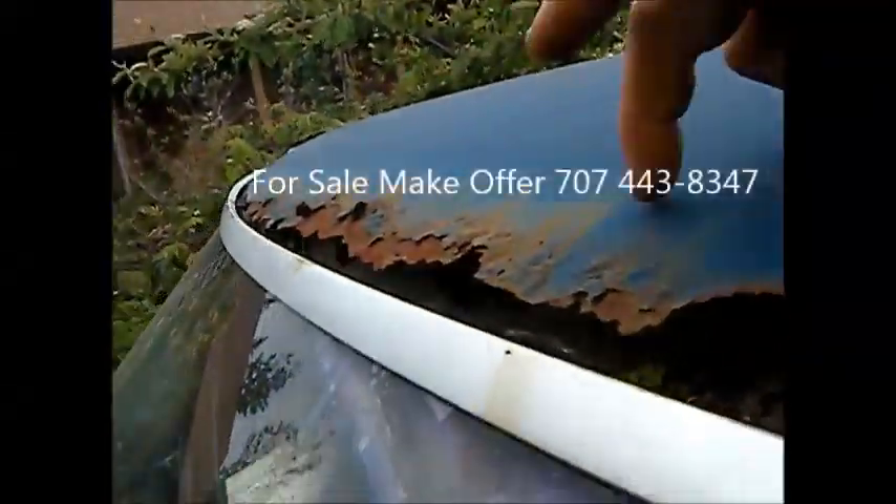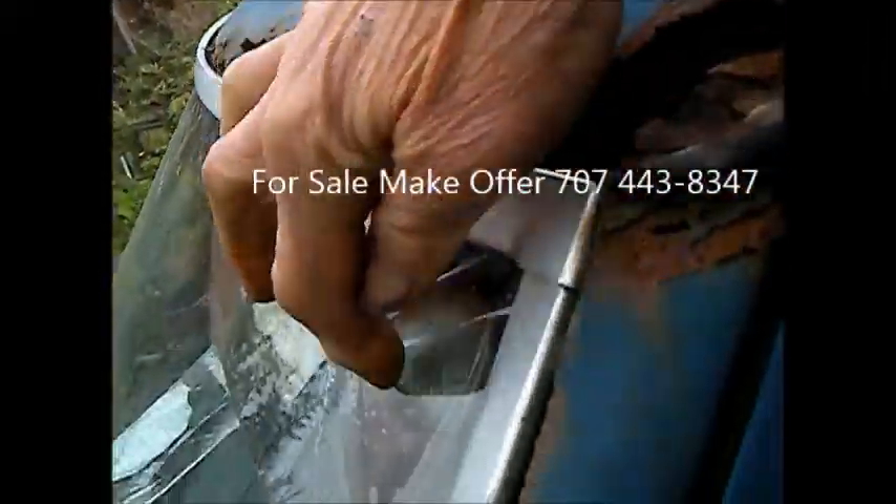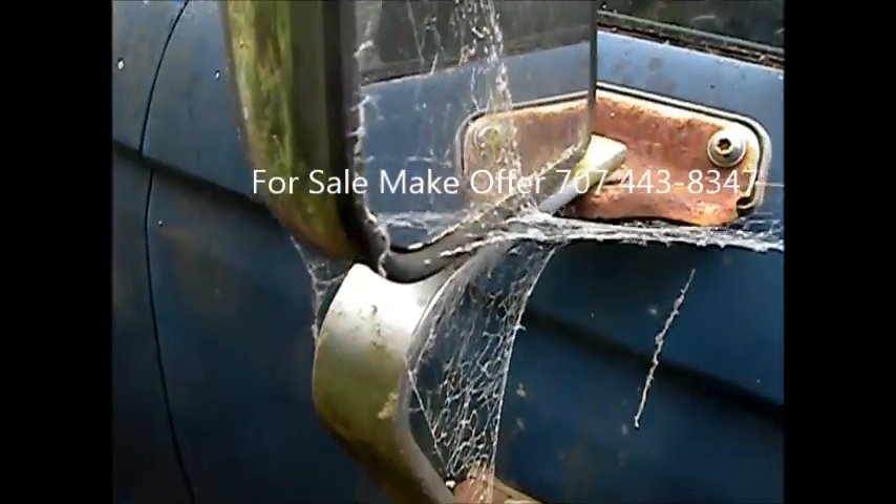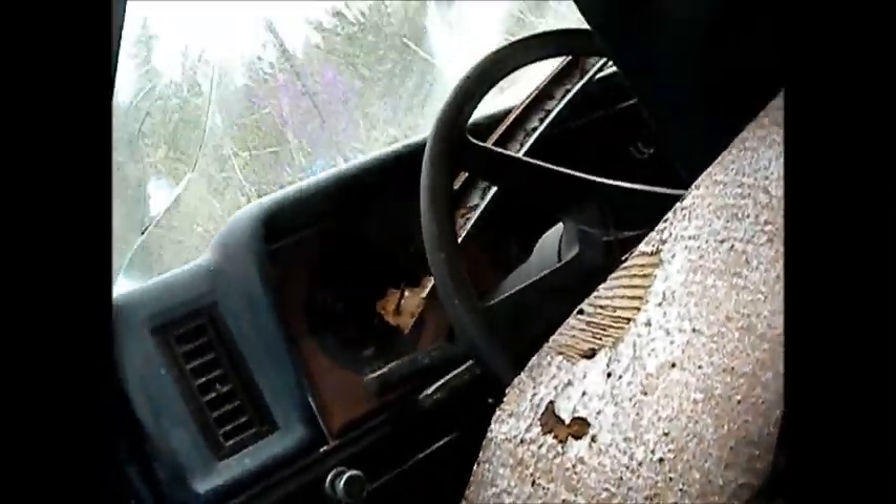Here's the Ford Ranger — got a lot of rust up here on the cab, all the way through there, cracking the windshield. It's a diesel XL Ranger. We got a couple of hornets nests up in there. It says 386,000 miles on it — I think it's a four-speed.